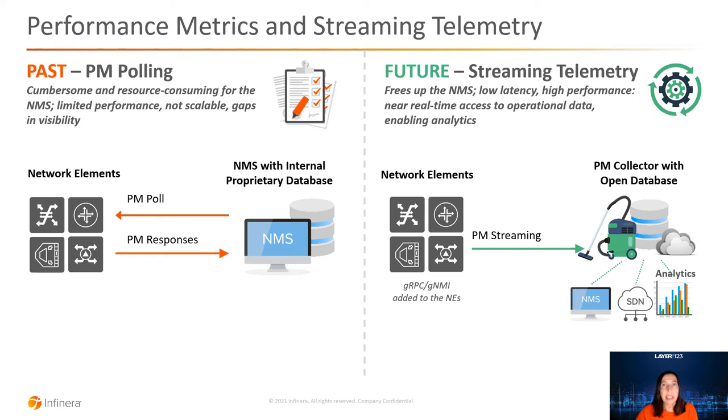Historically, the collection of performance metrics was a task of the network management system, typically using SNMP protocol. The NMS would periodically poll each network element — say, every 5 or 15 minutes — and the network element would respond by sending performance monitoring data to the NMS to store in an internal database. As the number of network elements and monitoring points increased, so did the data volume. SNMP did not scale well. Polling became a cumbersome, resource-consuming task — so consuming that performance metric collection could even clog the data control network and delay urgent NMS tasks, from provisioning a new service to receiving alarm notifications.